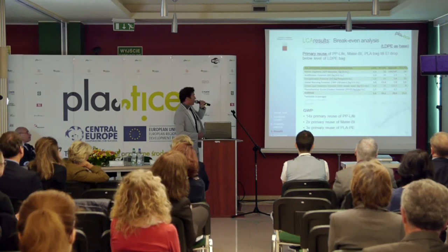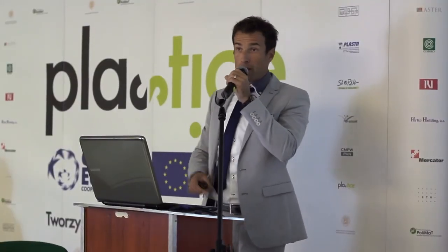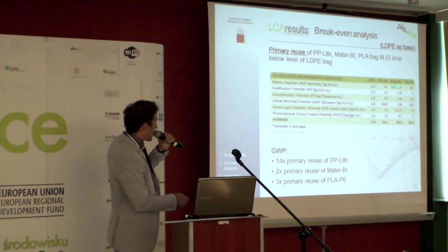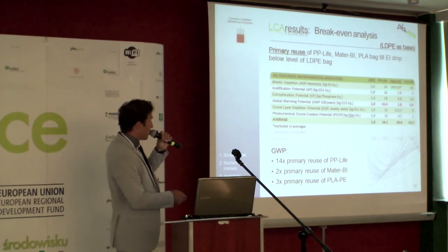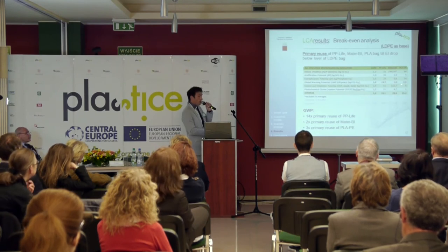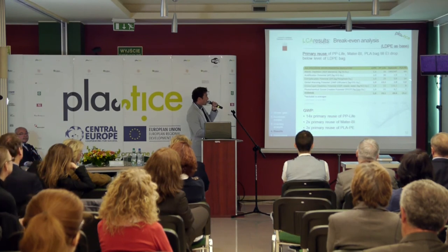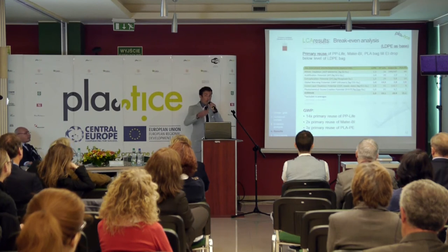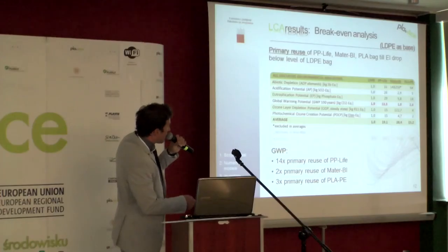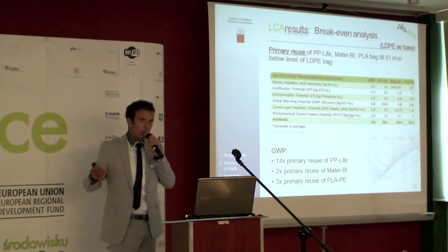Break-even analysis means how many times we should use one other bag to meet the environmental indicator of the basic LDPE bag. In all criteria, the Mater-Bi data is not logical — I have to check this with Novamont, it is simply too much, we cannot shop that intensively in all of life. But we can see that the PP life bag is just 14 times and we meet the standard of the LDPE bag. What we don't like is that we have to use the biodegradable bag many times to meet the standard of LDPE, not just for global warming potential but also for all other criteria.